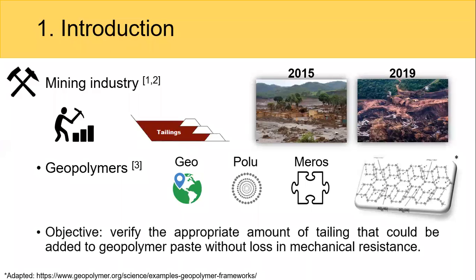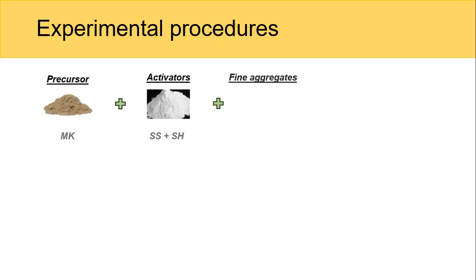The main aim of this work is to verify the appropriate amount of tailings that could be added to geopolymer paste without loss of mechanical resistance. We have metakaolin as precursor, sodium silicate and sodium hydroxide as activators, and iron ore tailings used as fine aggregates. We also added some water to make one-part geopolymers.